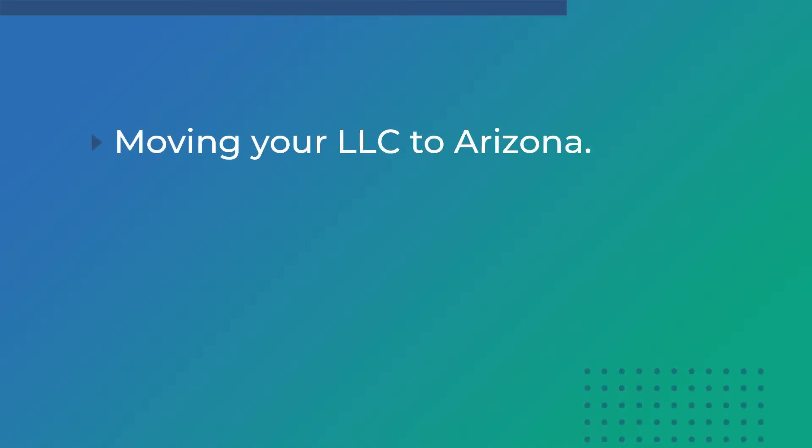Today we're going to be talking about how to move your LLC to Arizona. There are a few ways to move your LLC, but we will focus on domestication.